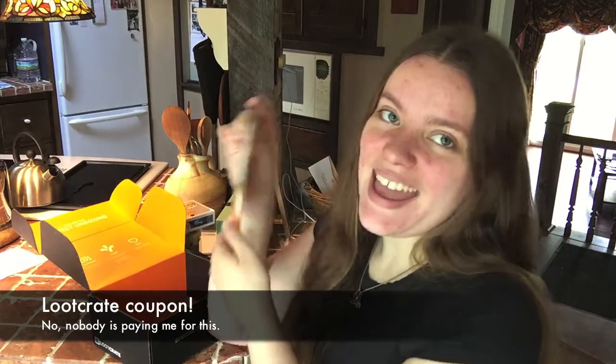And then a Loot Crate coupon. Yay! I like this box so much. It's so great. I love it. Thank you, Peter and Wendy, for the awesome box. It was great.